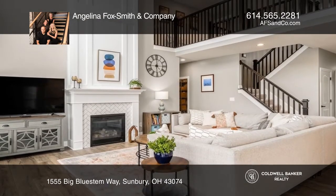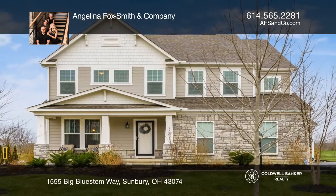Welcome to your new home. Hear all the details when you tour with Angelina Fox Smith & Company.